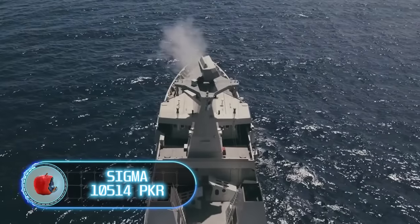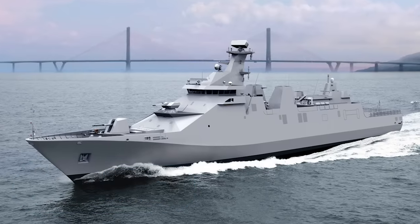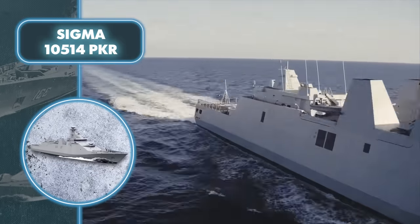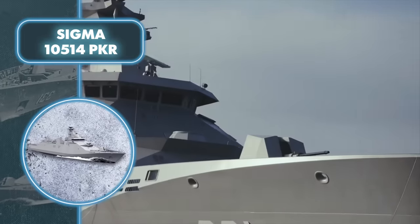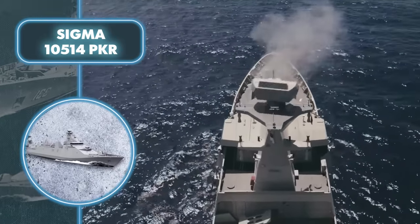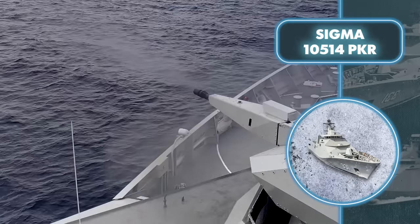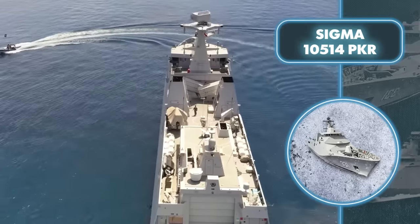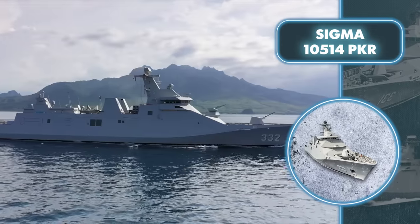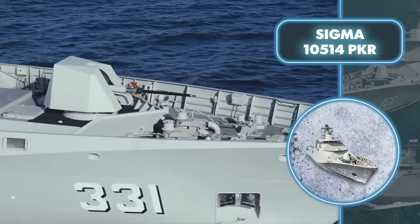Sigma 10-514 PKR. With a length of 344 feet and a width of 46 feet, this ship has a water displacement of roughly 2,365 tons. Its spacious design accommodates a substantial arsenal of weaponry. The ship is equipped with two SSM launchers and a 12-cell short-range air defense system with vertical launch. Against boats, Sigma has two triple torpedo launchers. The ship is also equipped with missiles and artillery systems to defend against air threats and potential diversions.